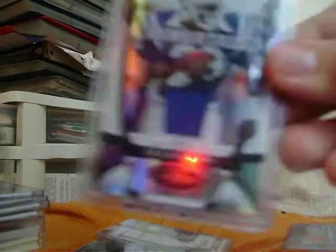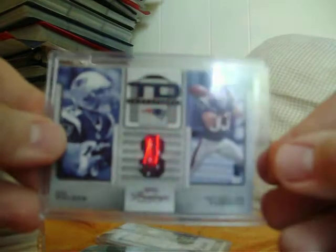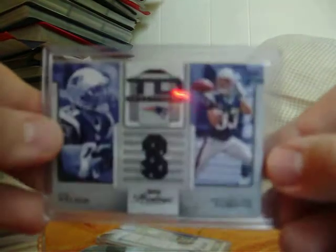Got this nice Eric Dickerson game-worn jersey from 2009 Certified, numbered 95 out of 250. Got this Wes Welker game-worn jersey from 2008 Playoff Prestige, numbered out of 100. Got this Knowshon Moreno rookie jersey from Topps Chicle, no number, but a nice rookie jersey.